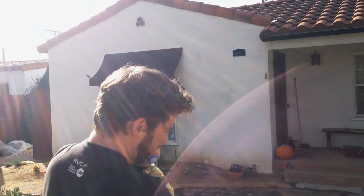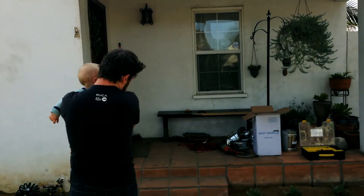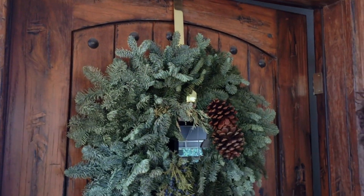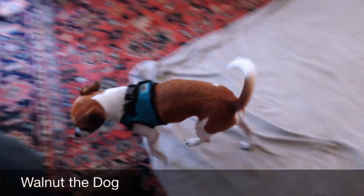Let's take you inside. This is a wreath for Christmas. Christmas has already passed, but we're lazy. That is our dog, Gornut.